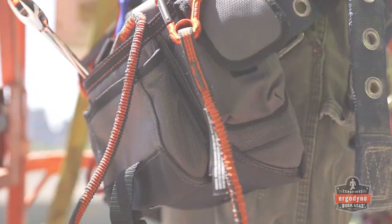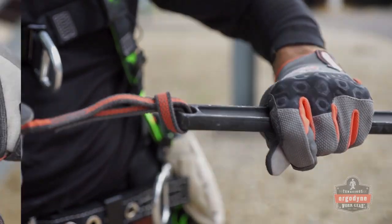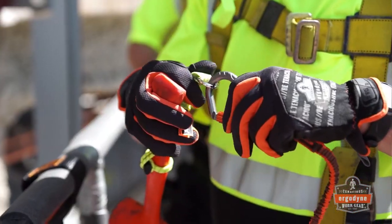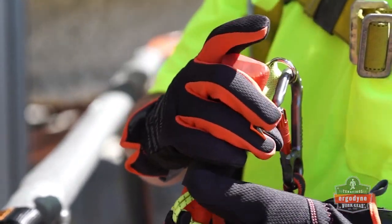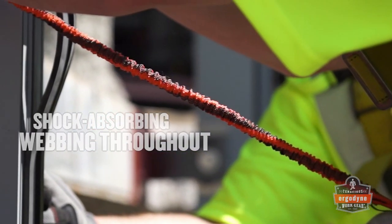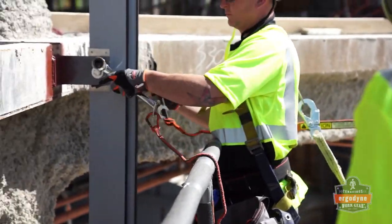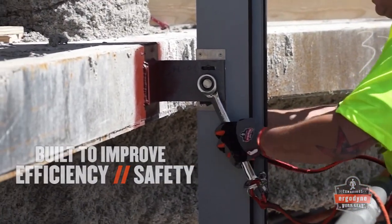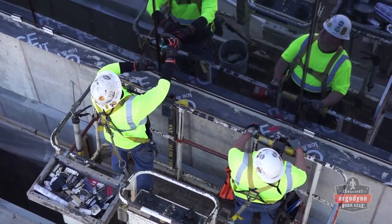Because details make a difference, we added tool gripping loops and lightweight ergonomically designed carabiners for easier connections. At the foundation of this design is a shock absorbing webbing to reduce the force on your body if a drop occurs. These lanyards are built to improve the efficiency and safety of workers at heights and their fellow crew members working below.